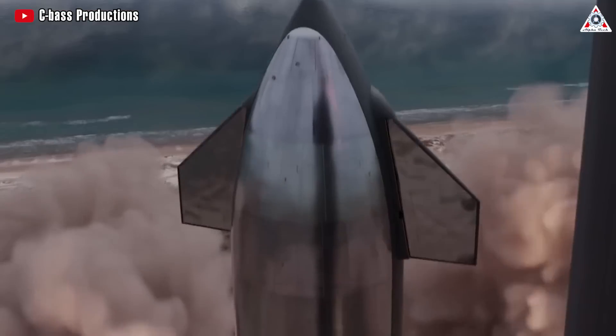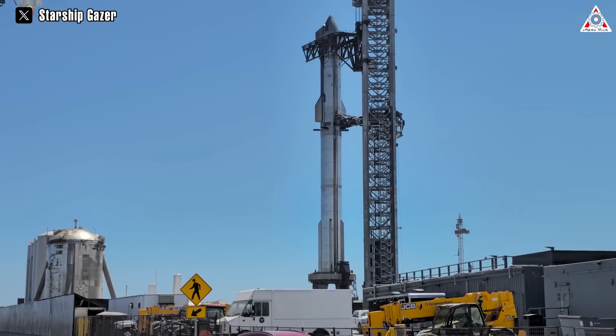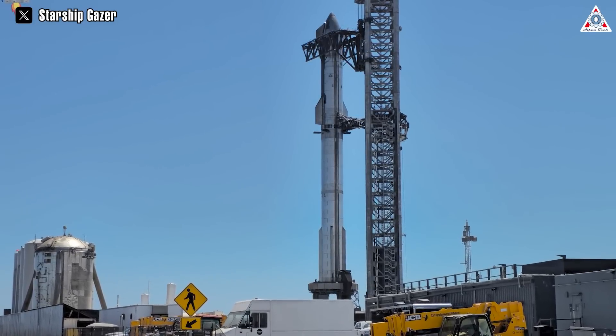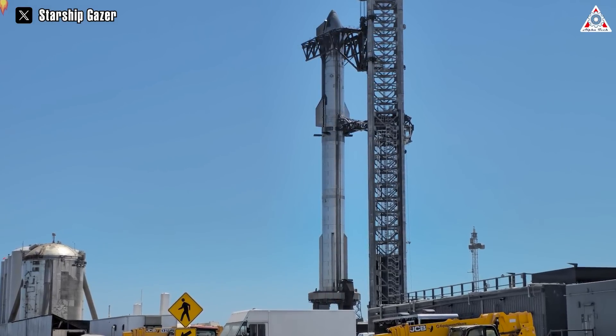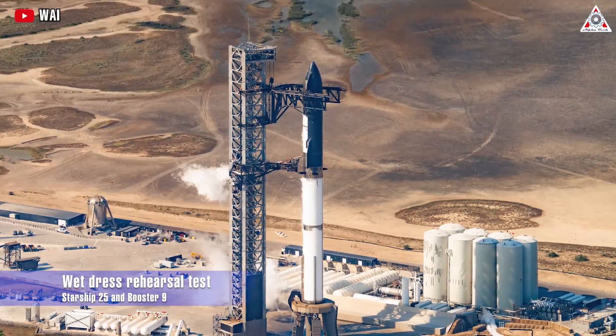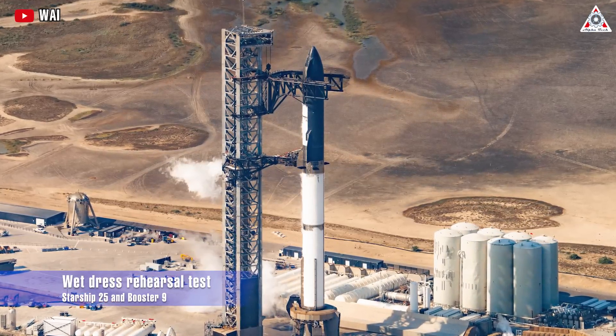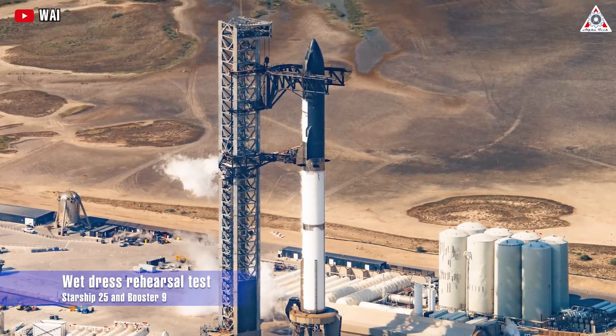Even though SpaceX would have loved to have seen Starship make its second try to orbit by now, the rocket's time at the pad provides ample opportunity to test the rocket and ensure that everything is in working condition when it comes time. And it has finally happened — the most anticipated test: the Wet Dress Rehearsal test.